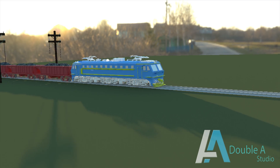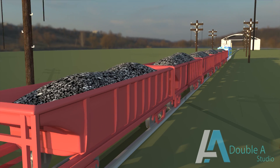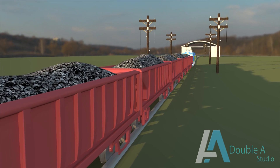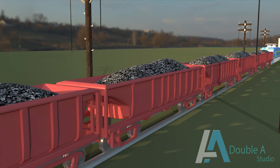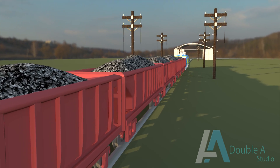Thermal power plants are the biggest source of electricity worldwide. They convert the energy available in the coal to electricity. In India, about 60-70% of generation comes from coal-based power plants.